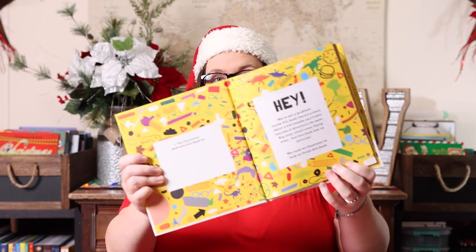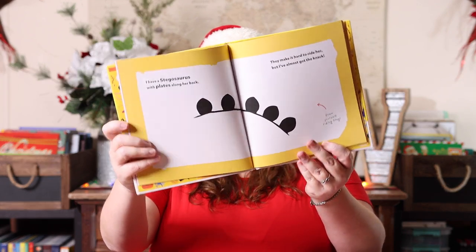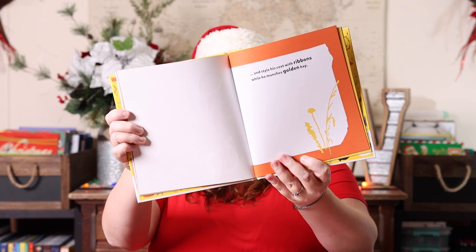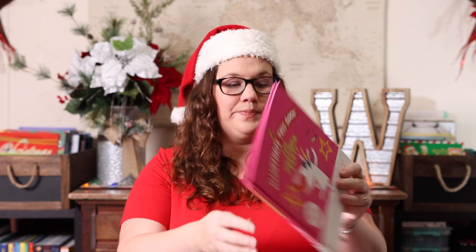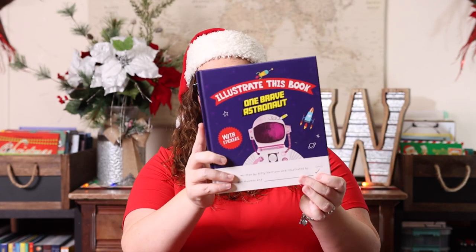These are really fun books that have stickers, and in the very front there's a message that says: 'Hey, we've got a problem inside this book. There's a story about a kid — maybe you — who has lots of dinosaurs for pets, big ones, small ones, flying ones, but this book has no pictures. We need an illustrator to help us finish this book.' So the child's job is to illustrate the book using stickers inside. The three I picked up are My Prehistoric Pet, The Unicorn Party, and One Brave Astronaut.